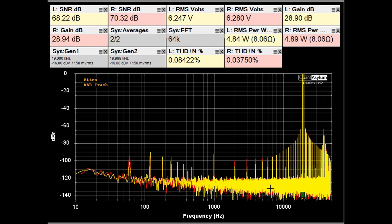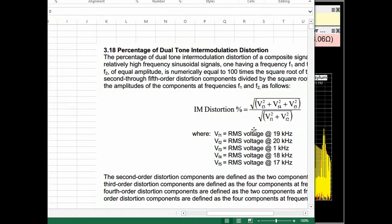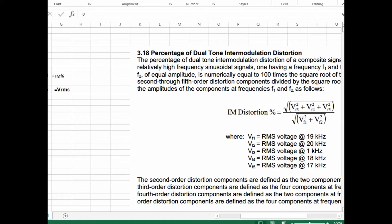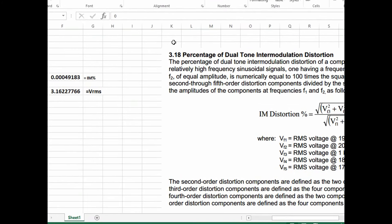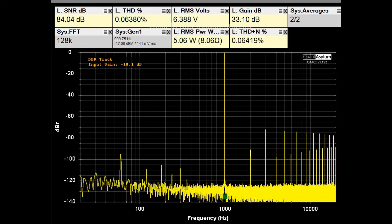This plot is used to calculate IM distortion, which has a maximum specification of 0.05%. The method uses a 19kHz tone and a 20kHz tone at equal levels, then examines certain intermodulation products using a spreadsheet formula. The calculated IM distortion is less than 0.005%, well below the specification.